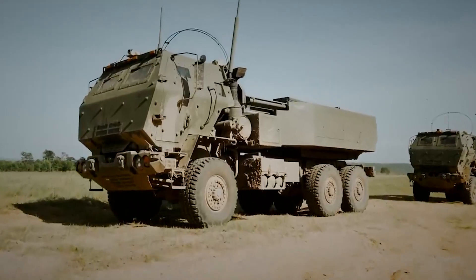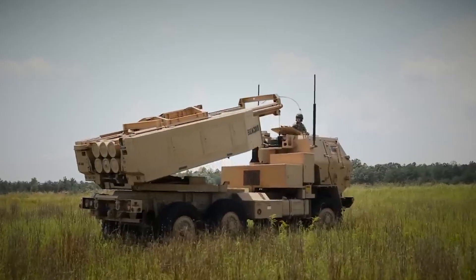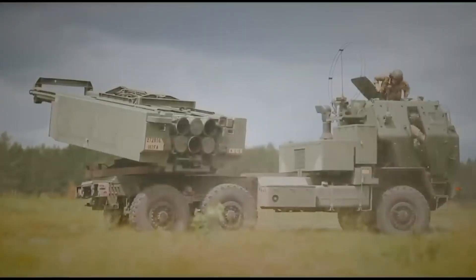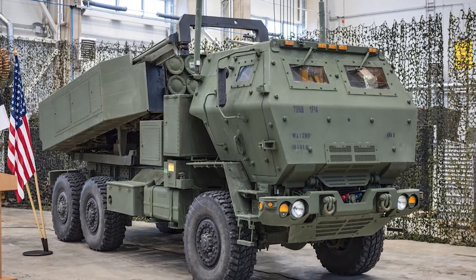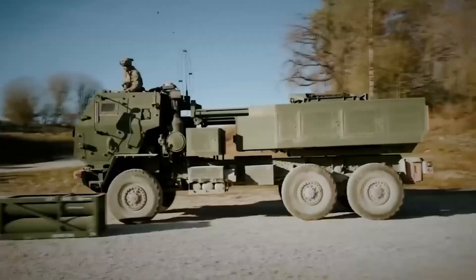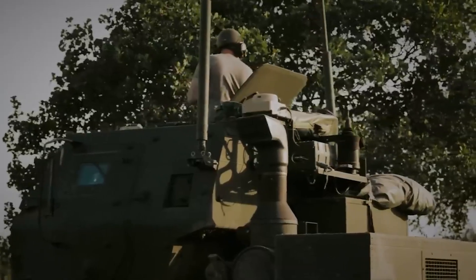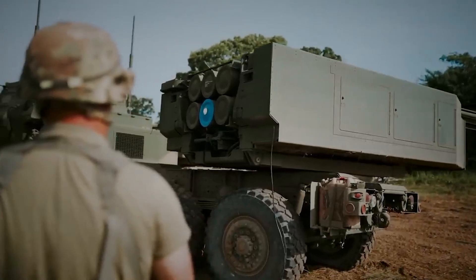Development of the HIMARS project began in the late 1990s, with the first tests conducted in 2000. The HIMARS system was first launched into serial production in 2003 and introduced into service in the U.S. Army in 2005. It was designed based on a light cargo truck and is one of the most mobile and flexible artillery systems in its class.